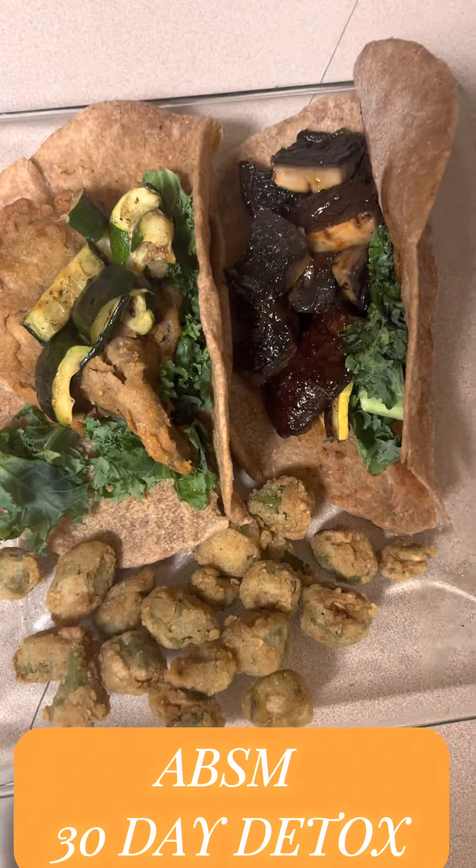For our first one, we grilled up some big cap portobello mushrooms, actually seasoned them up real good, and we just threw them on an open fire grill.